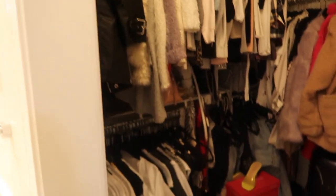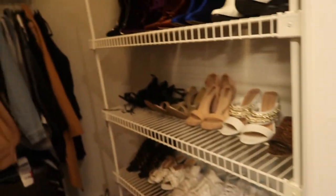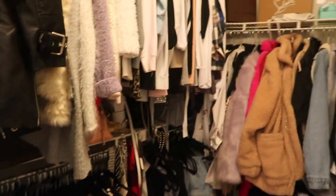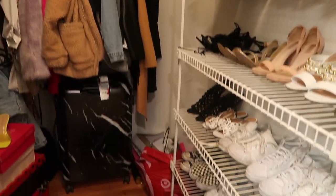Alright, so this is my closet. I just have a bunch of boxes and stuff all over the ground and it really needs to be organized. So this is the before. I'm going to work on it and show you guys the after.